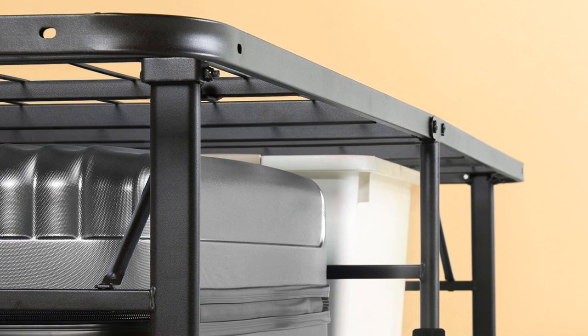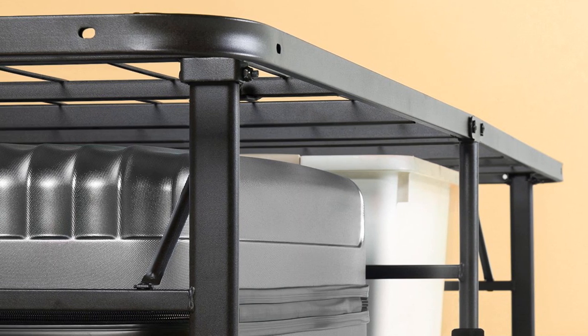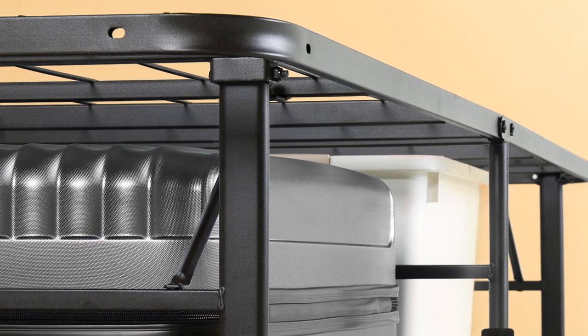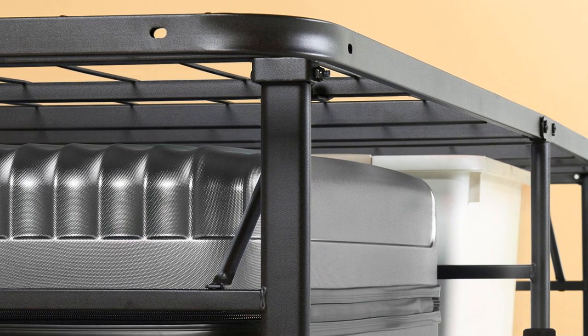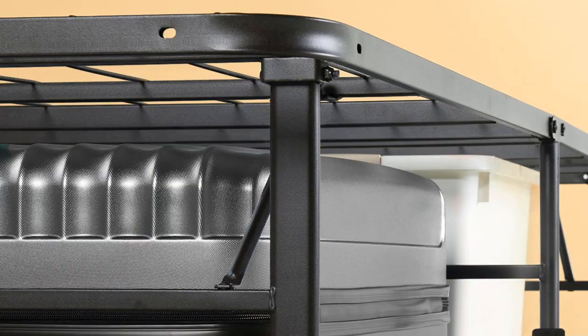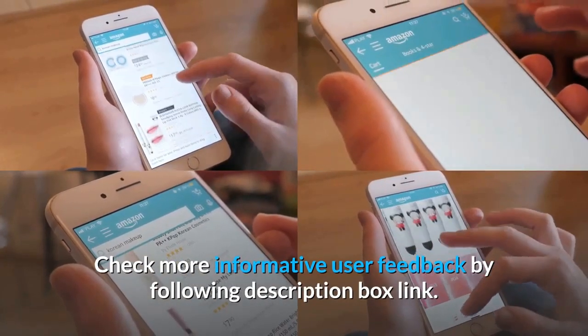It can help the mattress provide comfort without any box spring. The manufacturer has done the welding job perfectly — each joint can take extra pressure, so the frame cannot bend even under extra weight. Check more informative user feedback by following the link in the description box.